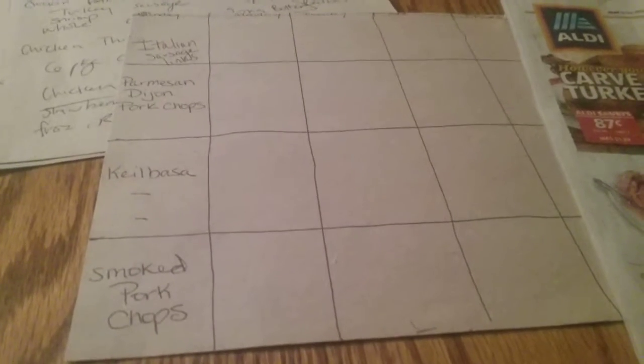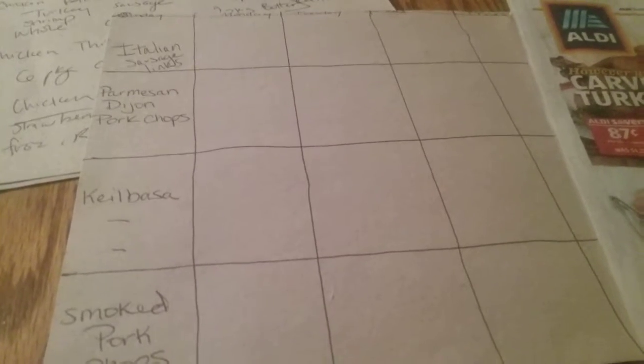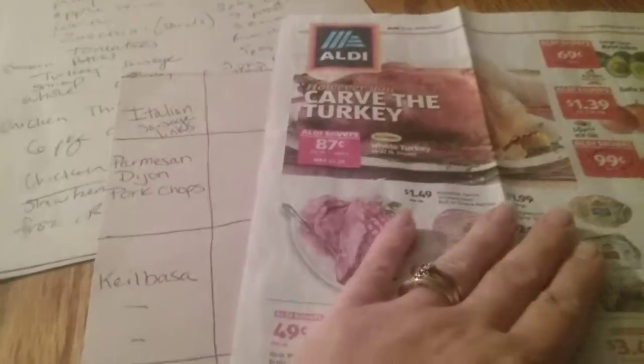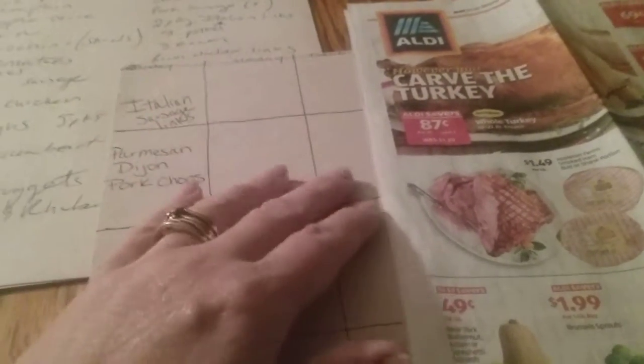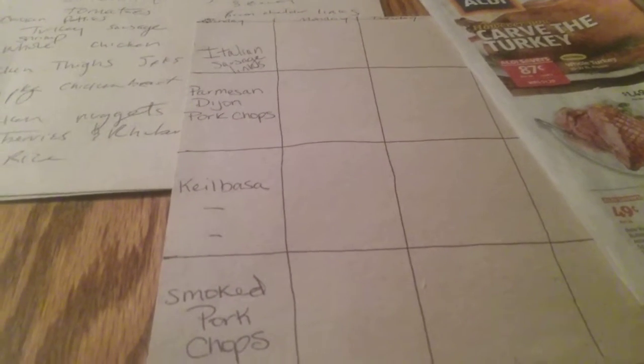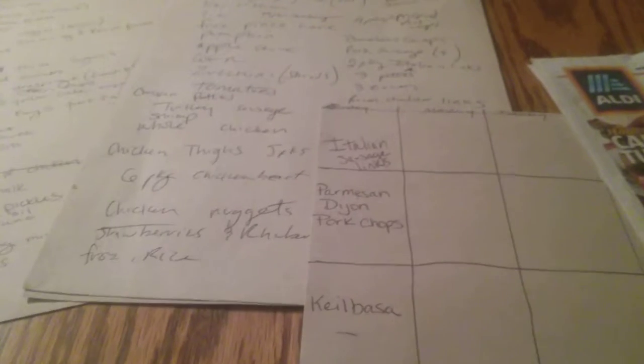Also keep in mind holidays and birthdays. November is a perfect example — Thanksgiving is coming up and it's also my youngest son's birthday. For Thanksgiving, are you hosting and need to write down everything for dinner, or are you going to someone else's house and can cross that day off completely? Maybe everyone brings a dish and you're in charge of the stuffing. For my son Nathan's birthday, I make the cake myself, so I need to make sure I have plenty of baking ingredients on my shopping list.